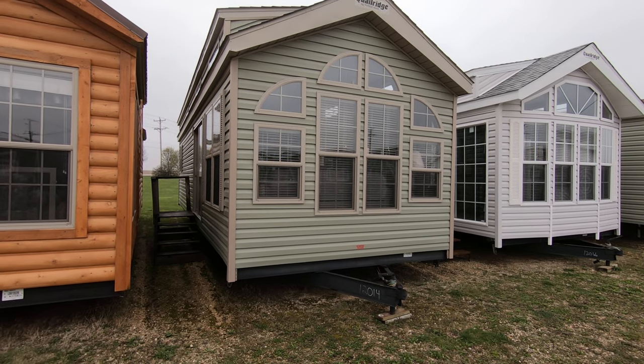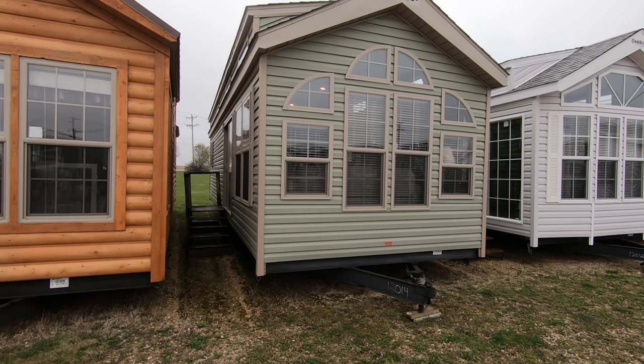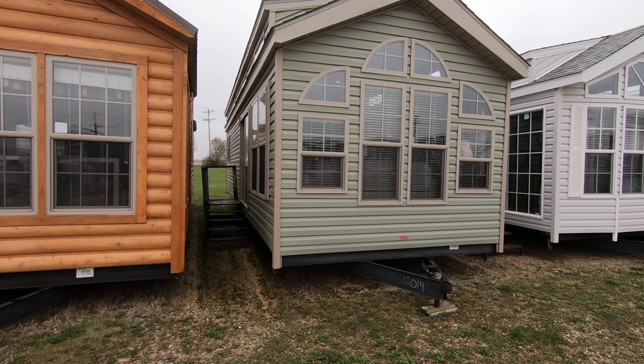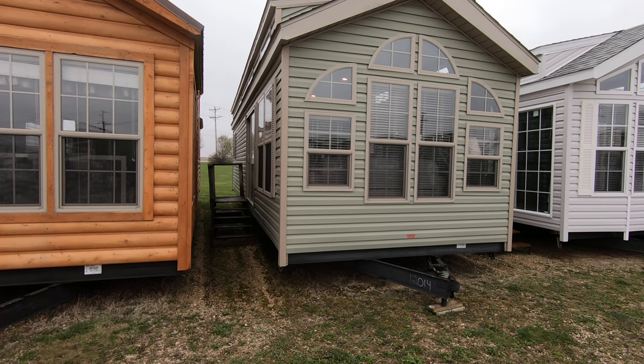Hello from Kelly Hicks Construction in Sublette, Illinois. We're touring all the 2020 Quail Ridge trailers that I have here. We have a lot of different park models: Quail Ridge, Summit, Cabin, Woodland Park, and Fairmont.